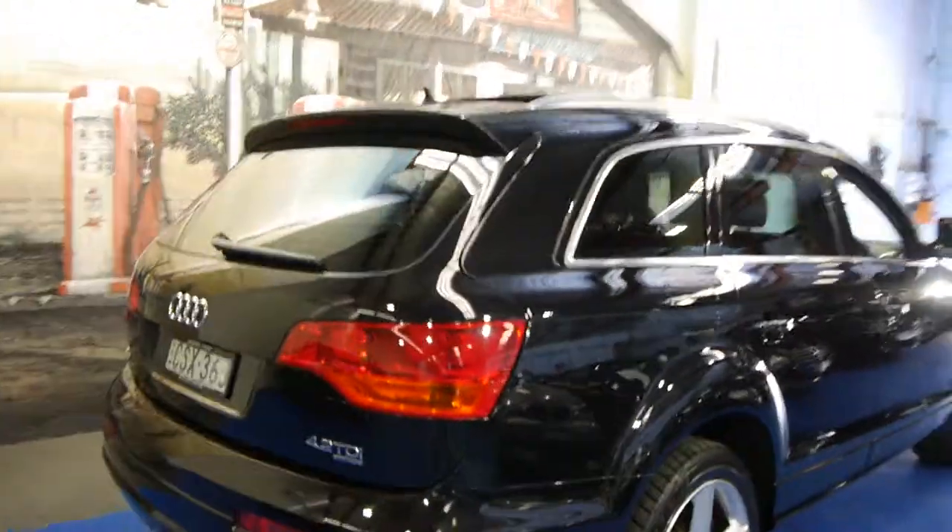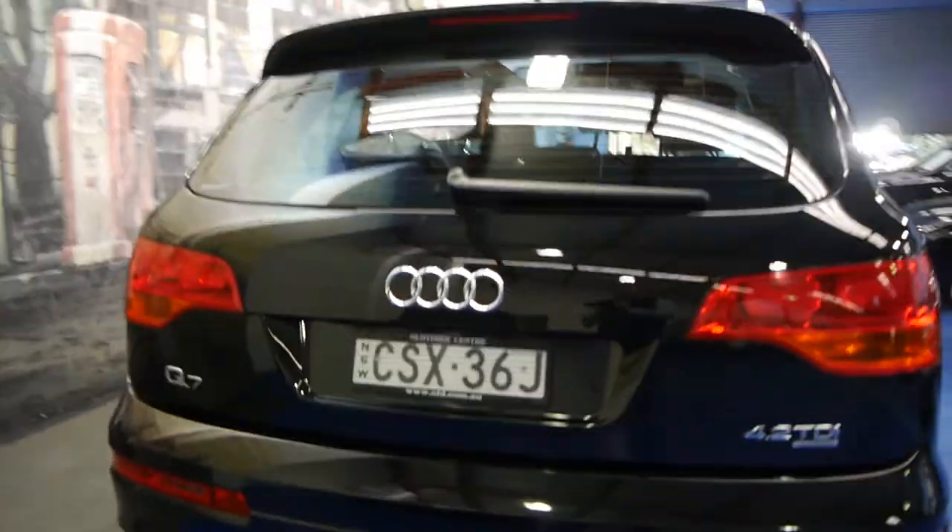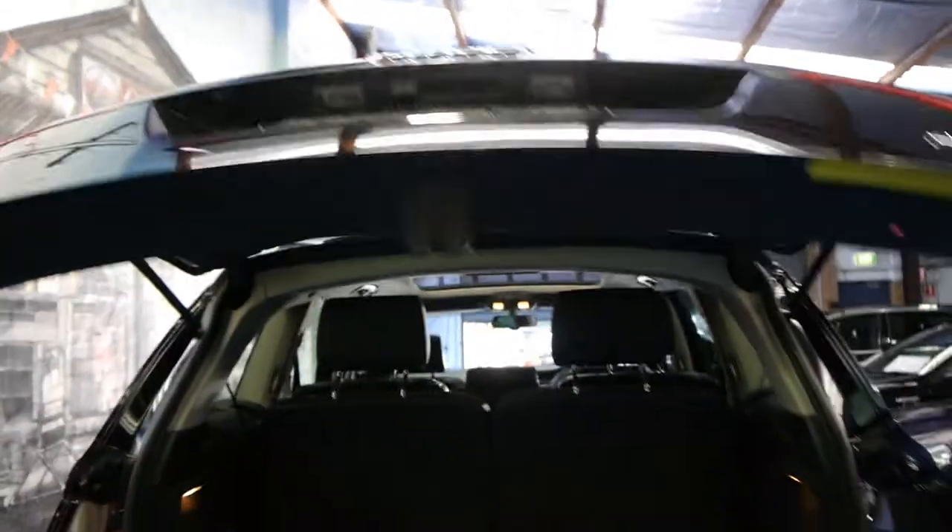Four-wheel drive, diesel, V8. Another option this car has is an electric tailgate. This particular car has also been fitted with a tow bar. There's your electric tailgate there.